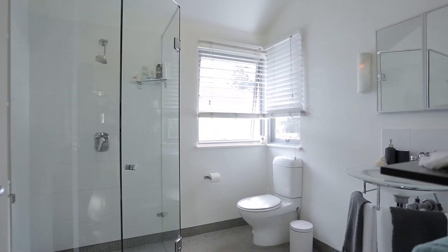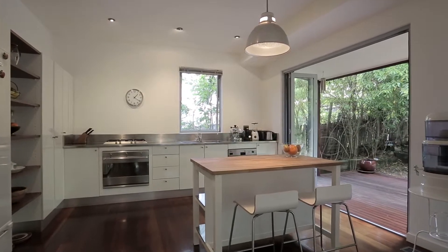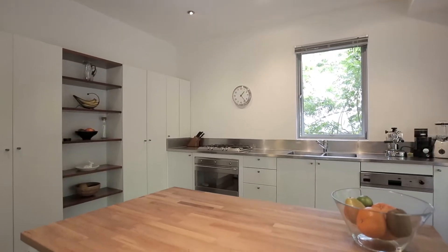The bathrooms are quite modern and spacious. The kitchen is well-equipped and oversized — it's got gas and a fantastic island in the centre.